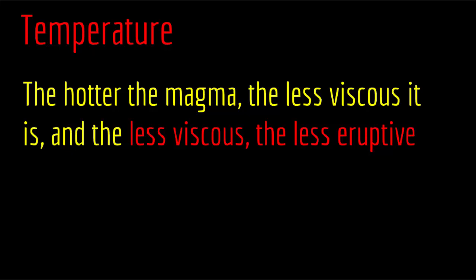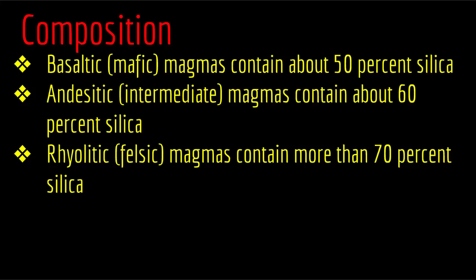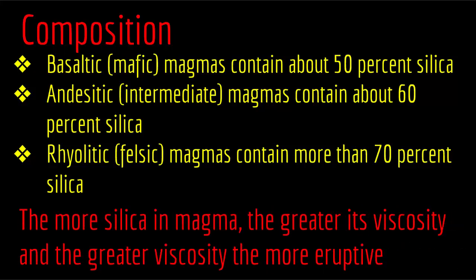The way composition works on viscosity: basaltic mafic magmas contain about 50% silica, acidic intermediate magmas contain about 60% silica, and rhyolitic felsic magmas contain more than 70% silica. The more silica in magma, the greater its viscosity, and the greater the viscosity the more eruptive. So rhyolitic magmas, with 70% silica, are more viscous and more eruptive than basaltic magmas with 50% silica. More silica: more viscous, more eruptive. Less silica: less viscous, less eruptive.